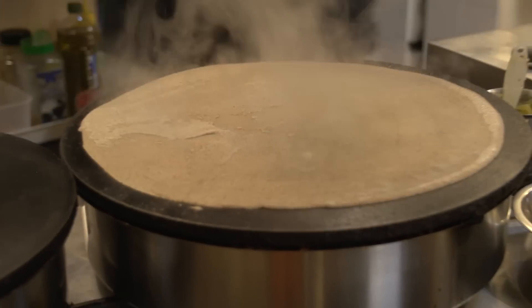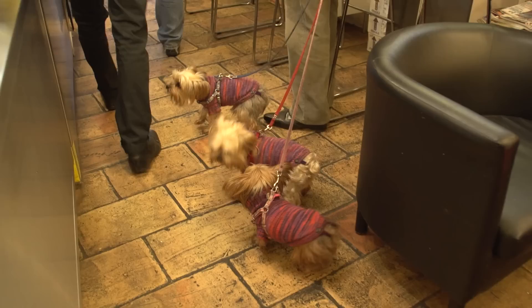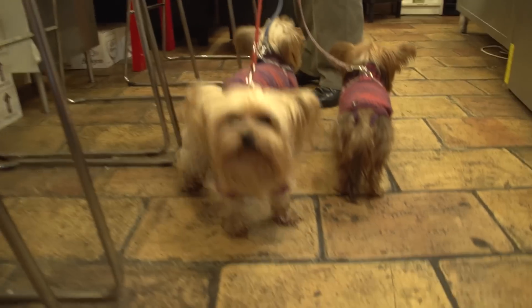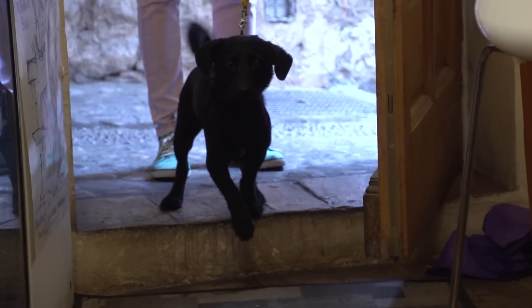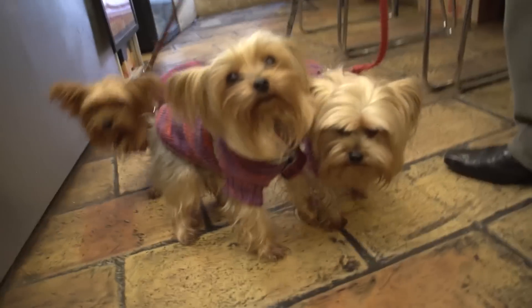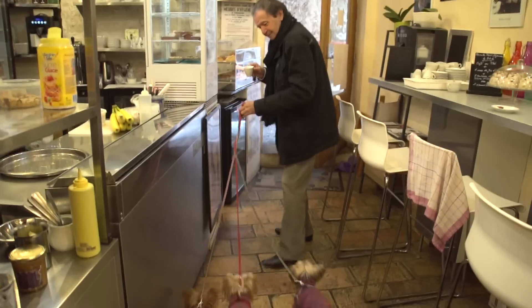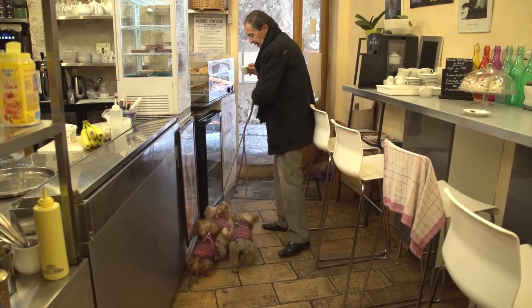Quite easy to find — it's located on that staircase lane just in front of the church. Typical of nearly all the restaurants and cafes of France, dogs are most welcome. Dogs are part of the life here, and it shows just how local and relaxed and friendly this place was.